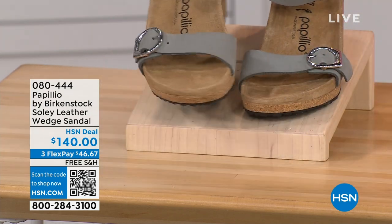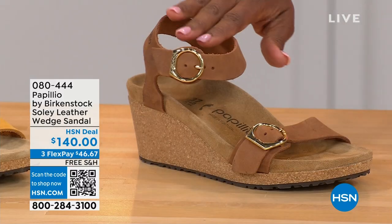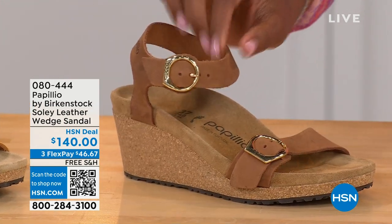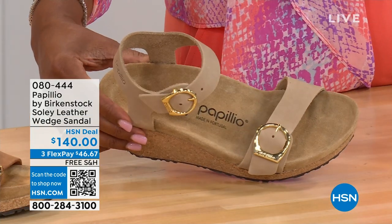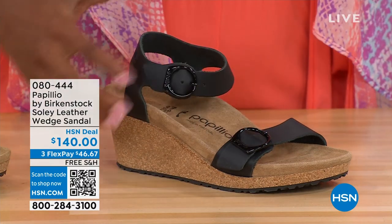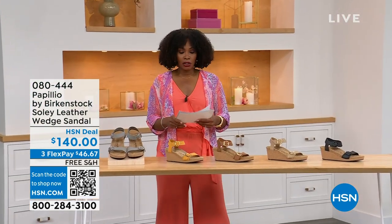Let me show you the other colors. This one is called apricot — really pretty. We have it also in cognac — a beautiful soft warm brown. This one's called sandcastle, the lightest option, the color of sand. And then in black — black with black buckles. All the other buckles are gold, except on the dove gray, they're silver. Same sizes: five to eleven and a half.